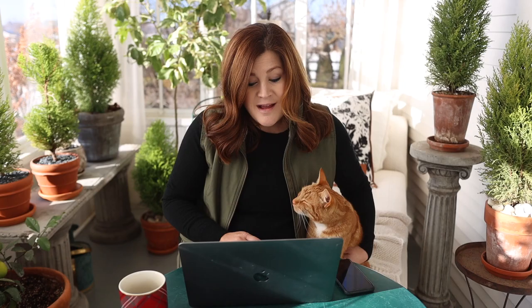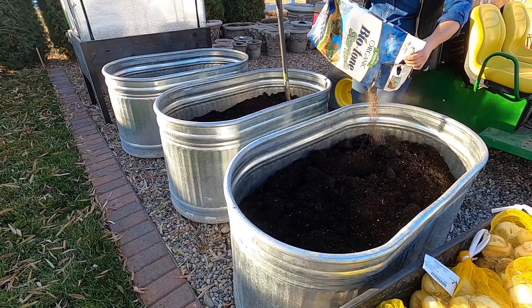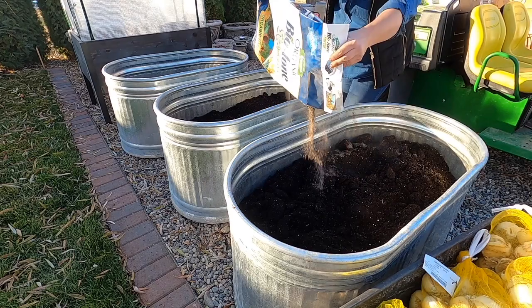Abby asked if fertilizing young plant seeds and bulbs in the ground can burn their roots — is this a myth? It's not necessarily a myth. It depends on what fertilizer you're using. You don't want to use full-strength fertilizer on young tender seedlings. Use a specific starting fertilizer that's already mild, and sometimes dilute it by half. For bulbs, when I use Biotone and Bulb Tone, those are specifically formulated for root development and aren't super hot. They're also organic — slow breakdown — whereas a synthetic has a lot more nutrients available right away, giving more chance of burning roots.